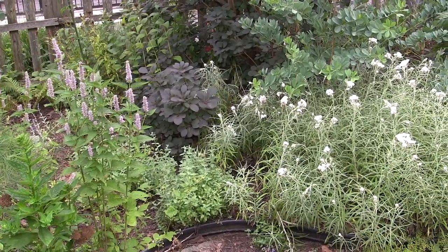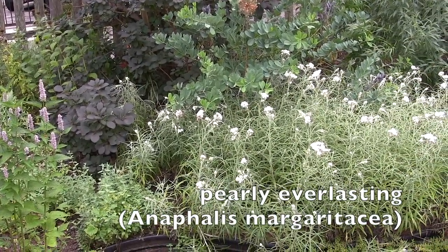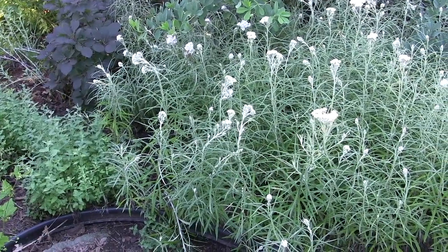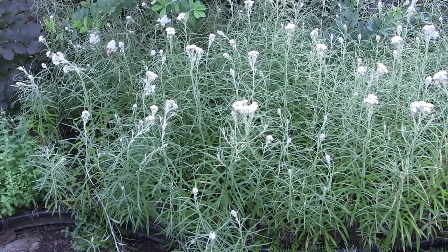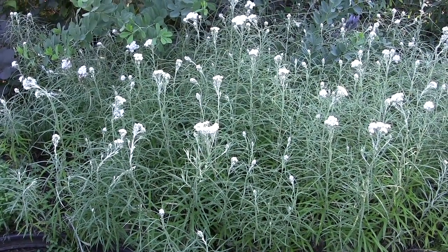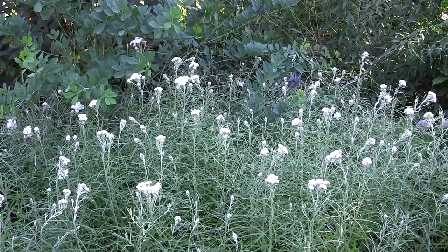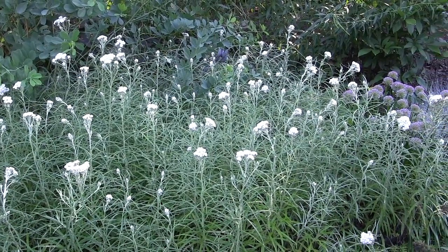Now the white flowers you're coming upon is pearly everlasting, and this is a plant that is not widely available and many gardeners don't know it. Its small white flowers have yellow centers and may look somewhat familiar because they are used in dried flower arrangements. They bloom from July into August and are quite hardy — zones three to eight — and grow one to three feet tall. They like full sun to part shade and will grow in average to poor soils.